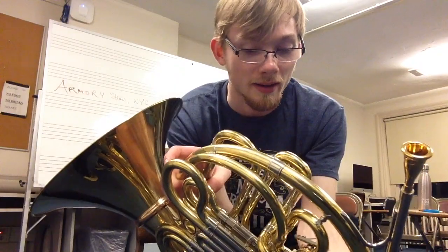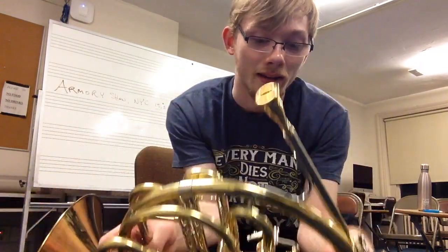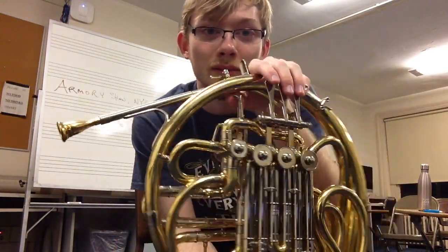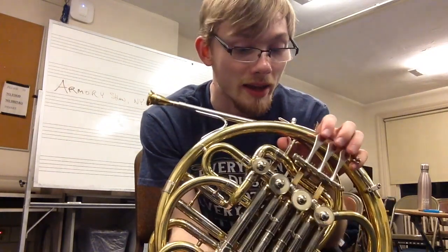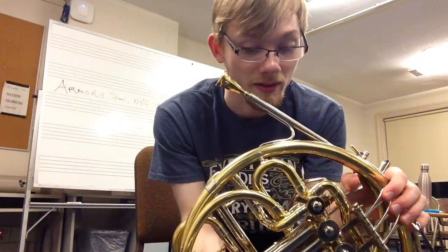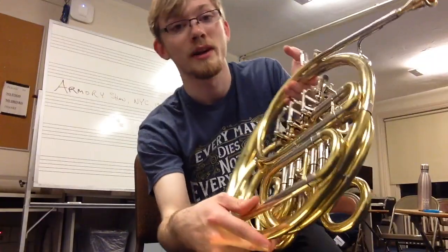Man, it's so nice. The valves feel absolutely amazing. So this is kind of an interesting design — it's very similar to the Con6D style wrap. And Andy Lane actually makes a conversion for Con6Ds where he'll take a Con6D and sort of gut it and then reconfigure it to look like this.